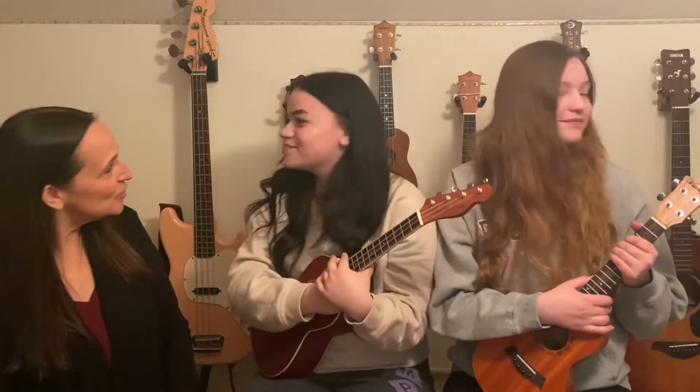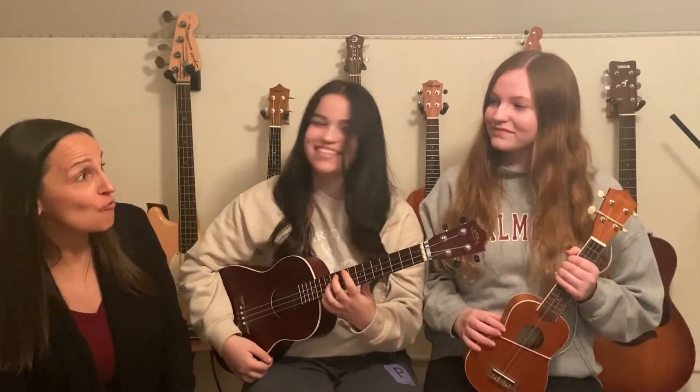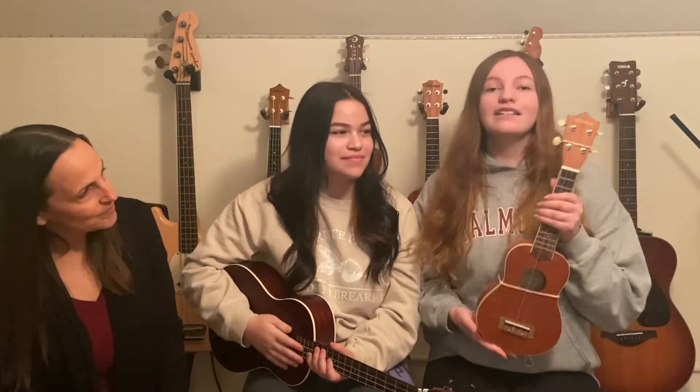I see you have some more ukuleles on your wall. Can you maybe tell the Tots a little something about those ukuleles? Wow, these ukuleles are really different looking! Nina, can you tell the Tots something about that small one? This is called the soprano ukulele and it's the smallest of the four types.